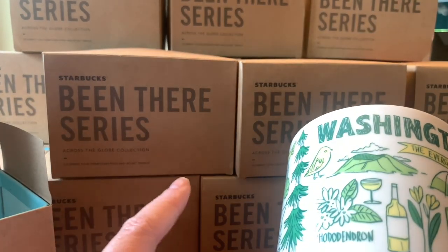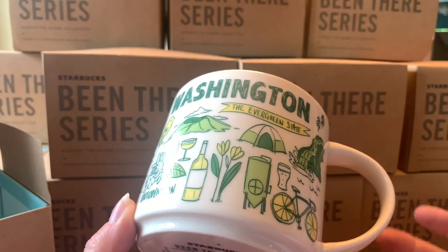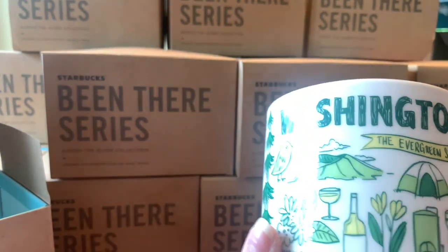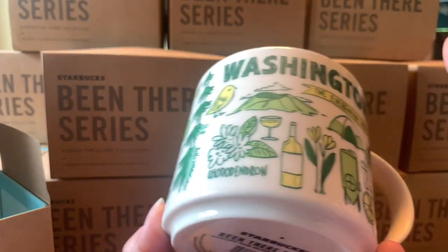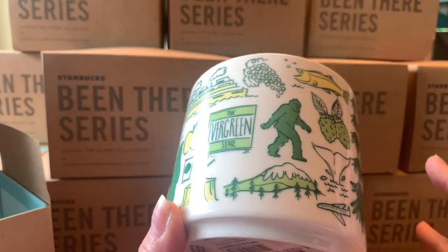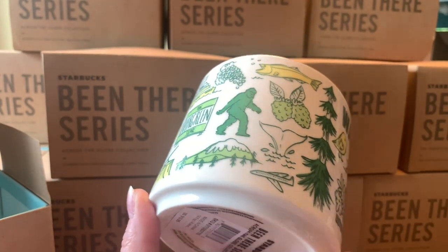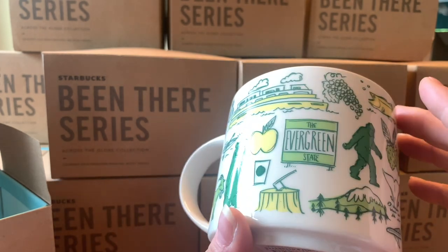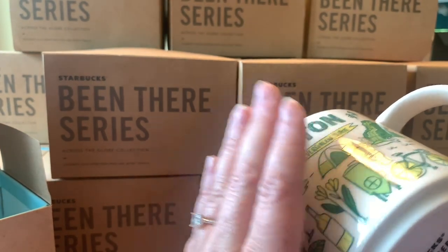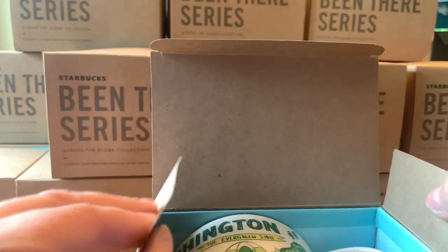The last one from the Being There series is Washington State — the final mug we picked up because we came through Washington State into British Columbia. It's the Evergreen State, and it's fittingly green. We were surprised at how many vineyards and grapes there were. There was also a forest fire happening — I'm from forest fire country in BC so I understand how horrible that is. Washington is very similar to BC in what you'll find there, though we get a little bit colder.